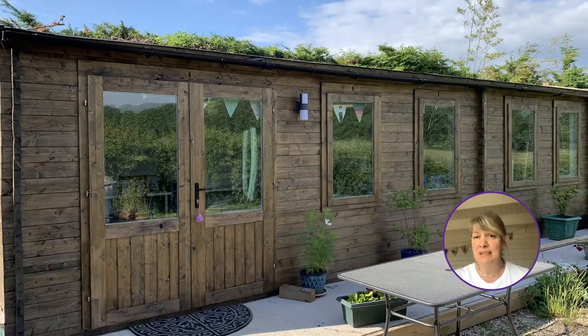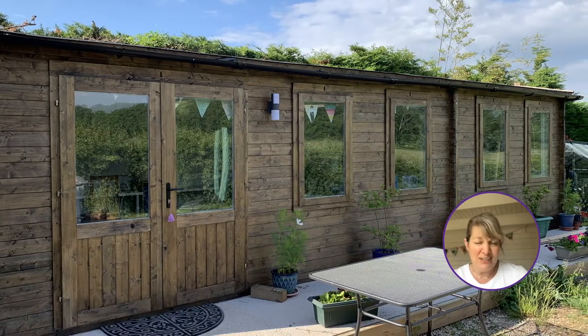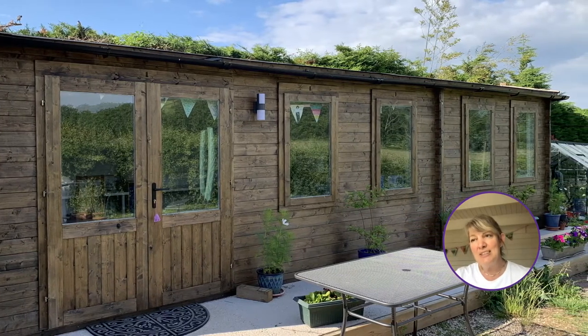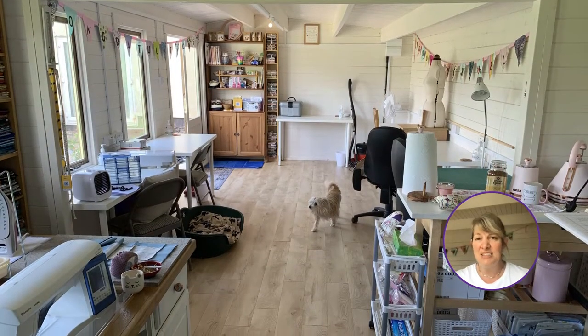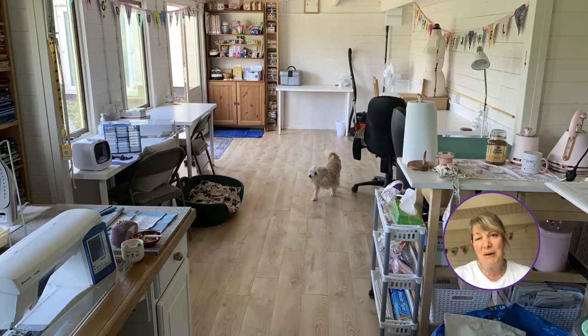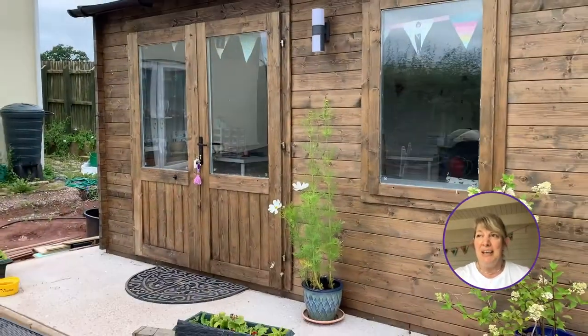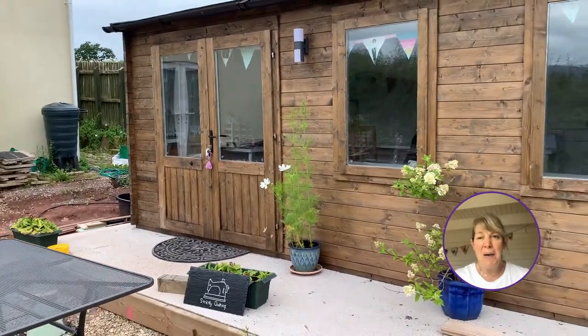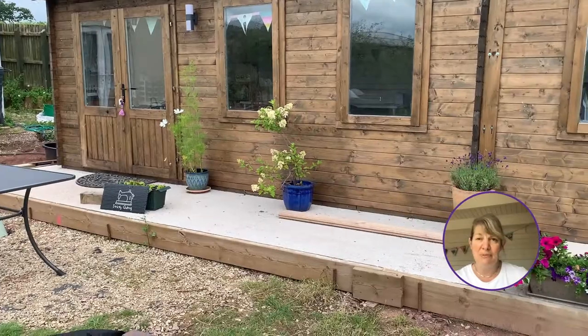So we decided to go down the log cabin route, partly because it was cost-effective and partly because it's pretty, it's attractive — it's not a big block building stuck in the garden that's going to be an eyesore when we have a barbecue outside. I wanted something that would go into the natural garden and fit within the landscape, but also not be too obtrusive in front of the house.